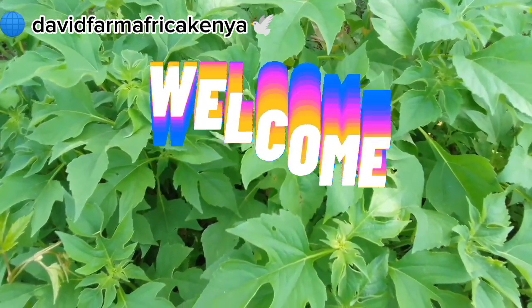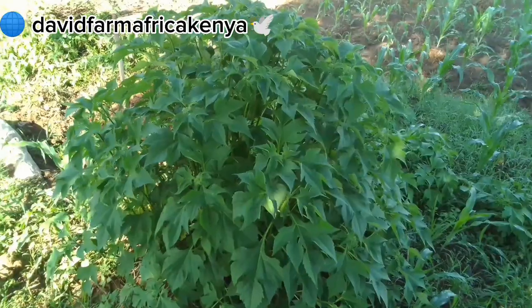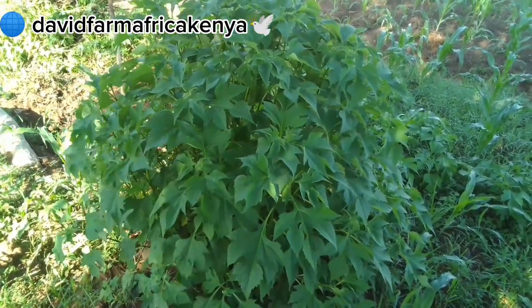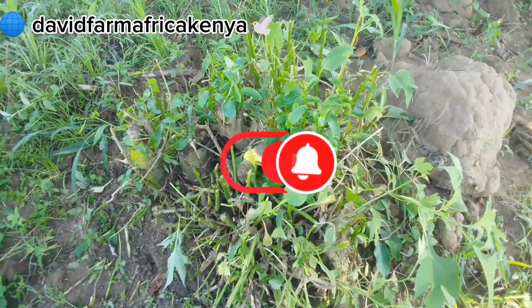Today let me take you through how you can boost your farm fertility using only a leaf of Mexican sunflower, also scientifically known as Tithonia, by answering the questions. The results will surprise you.